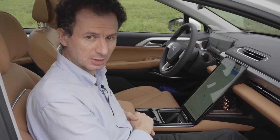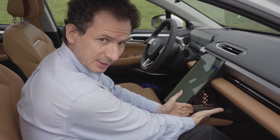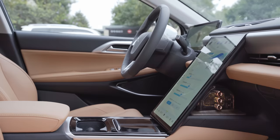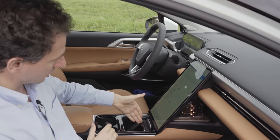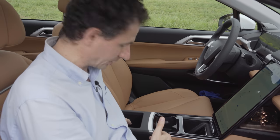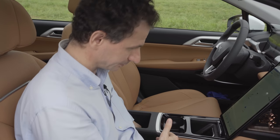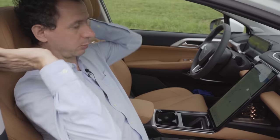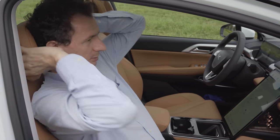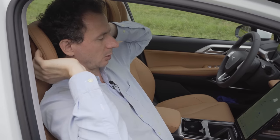In the passenger seat: we have a fragrance dispenser with three different fragrances available, a wireless charging point, cup holders, and inside the cubby a holder with two USB ports and a 12 volt outlet. The headrest is also adjustable — particularly in the back seat — but even on the front seat there's some moveability to give cushioning for the head.